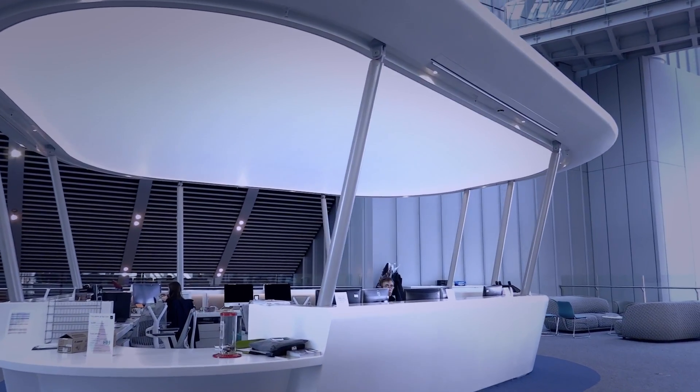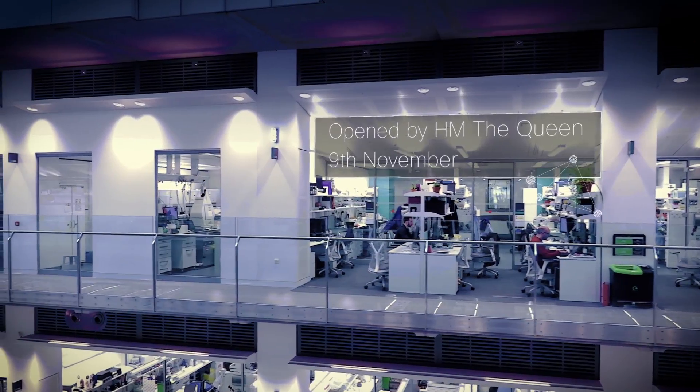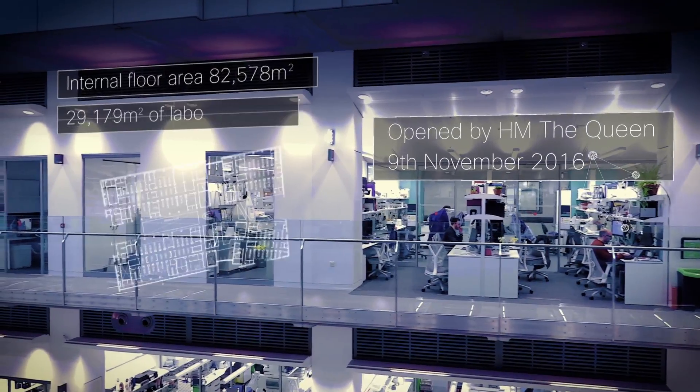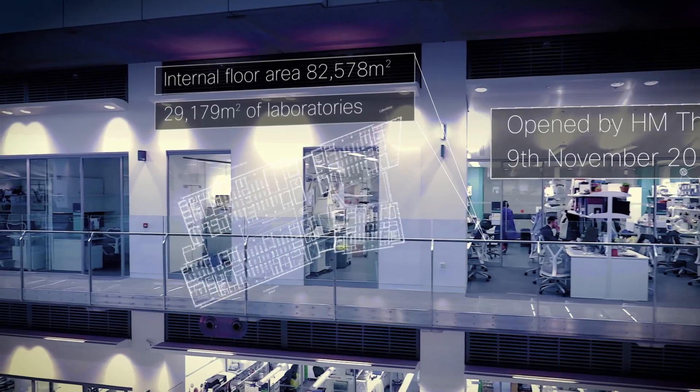CrickLab is a spaceship of a building next to St Pancras in London. It houses 1,500 scientists doing biomedical research across eight floors above ground and four below. It's divided into four quadrants on each level, each hosting multiple labs doing specific bits of research. It's an exciting place to work.